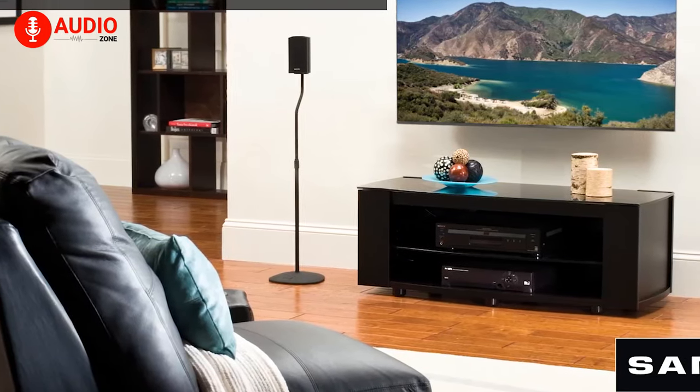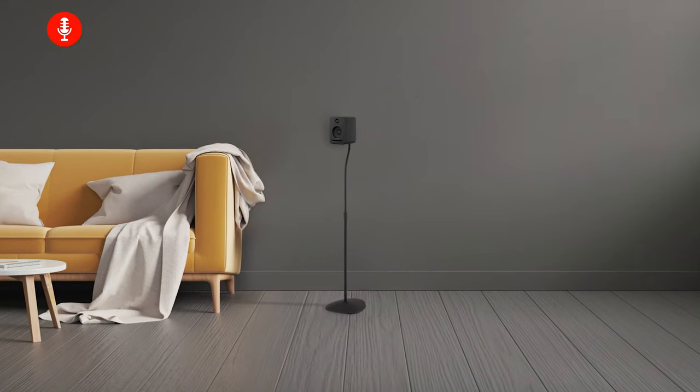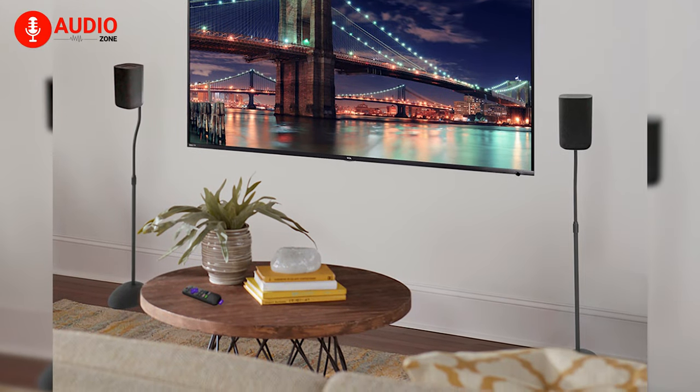To sum up, the Sanus HTBS is not designed for a bulky sound system, but works great for small speakers that are lightweight in design, and under $45, it's a solid bang for your buck.